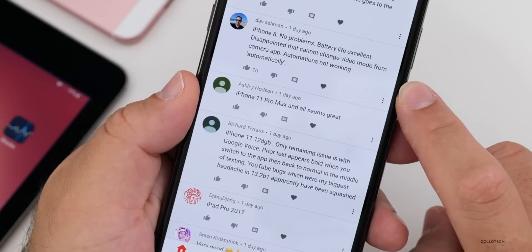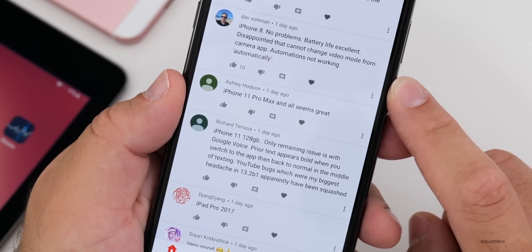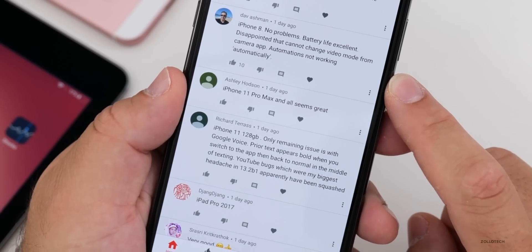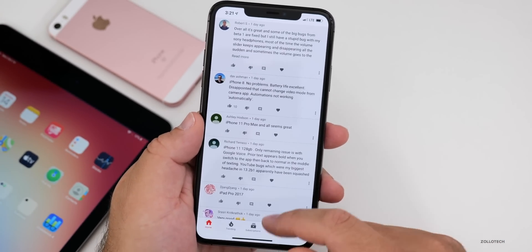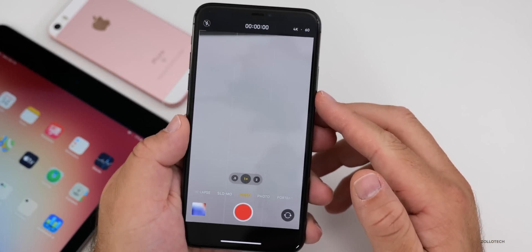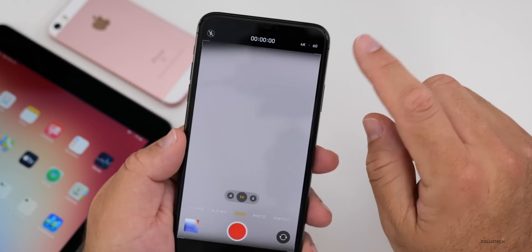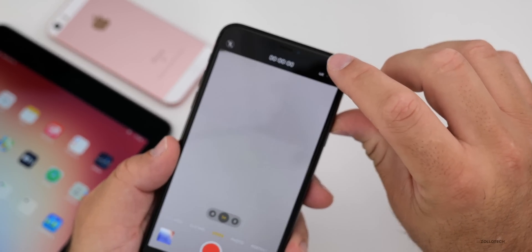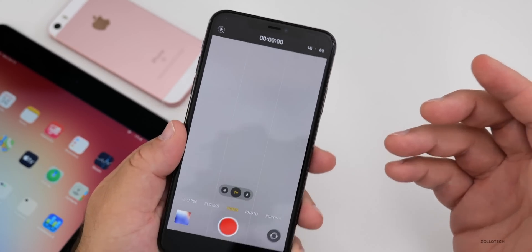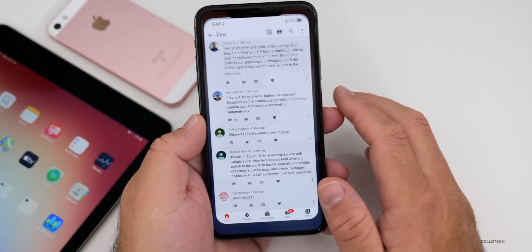One iPhone 8 user reported no problems and excellent battery life, but was disappointed that you cannot change the video mode from within the camera app — specifically that the animation for switching frame rates isn't working automatically. That feature is one of the best new additions, but for some reason it's only available on the iPhone 11, 11 Pro, and Pro Max, and not on the iPhone 8 and other devices, which makes zero sense. Hopefully Apple updates that soon.